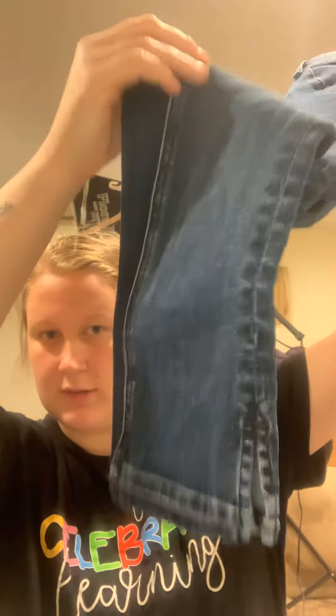Pregnancy brain is in full force. This is from Clothes Mentor. They had all their clearance like $3, $5, $7, so these were $7. They are Rag and Bone. It doesn't say the style, but they're skinny.